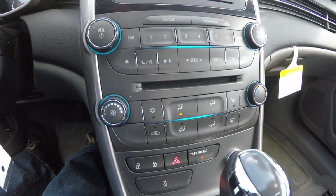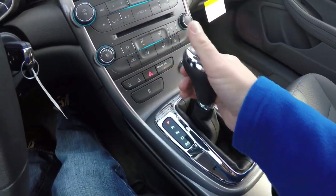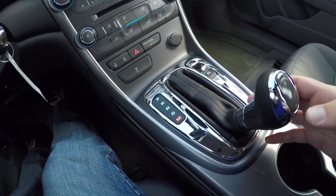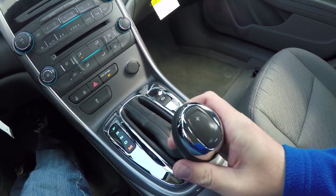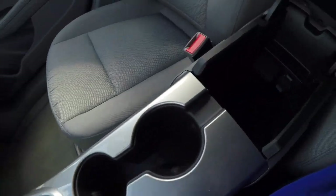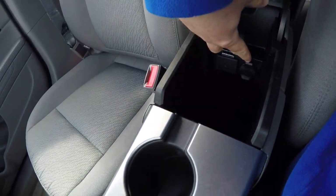Moving down you also have your climate controls, your door lock button. To put it in manual mode just pop it down into the M — you can upshift by tapping up and downshift by tapping down. Dual front cup holders, also have a nice amount of storage, auxiliary input jack, and 12-volt power point.